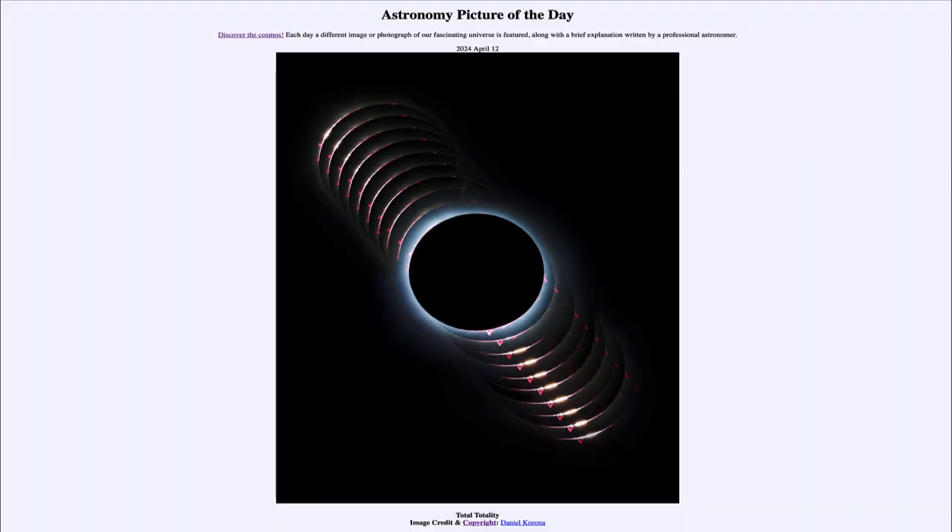That was our picture of the day for April 12th of 2024, titled 'Total Totality.' We'll be back again tomorrow for the next picture, previewed to be 'Palm Tree Pinholes.' Have a great day everyone, and I will see you in class.